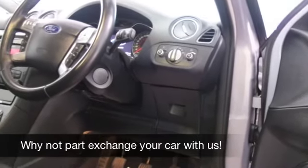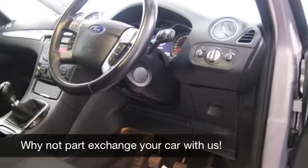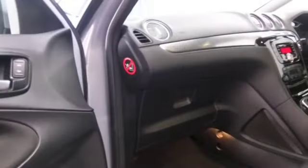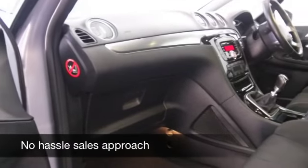You'll find the running costs really quite keen — I think about 49 to the gallon combined, but take it on a long run, take it easy, use that cruise control, you'll be touching around 57 to the gallon.